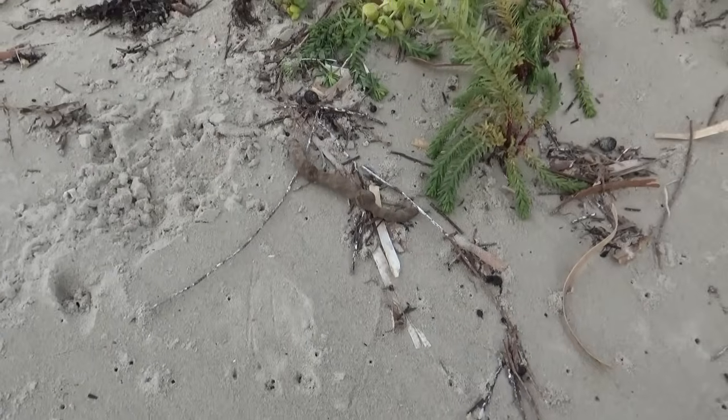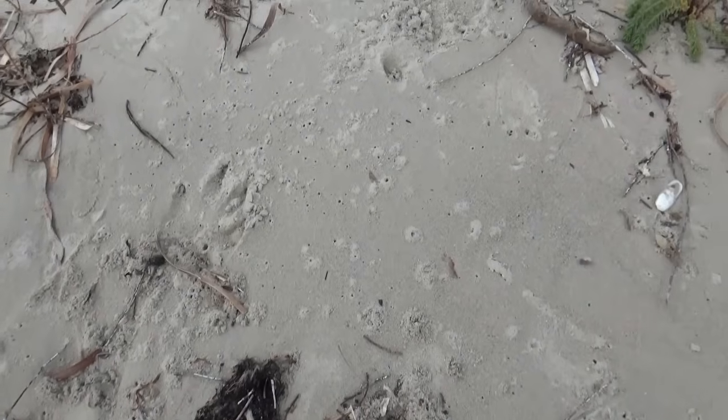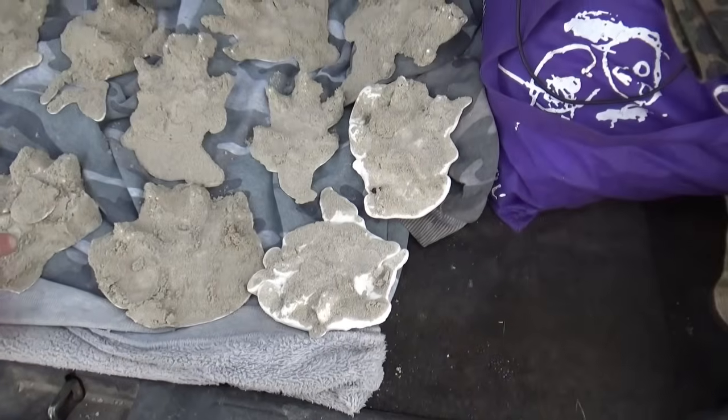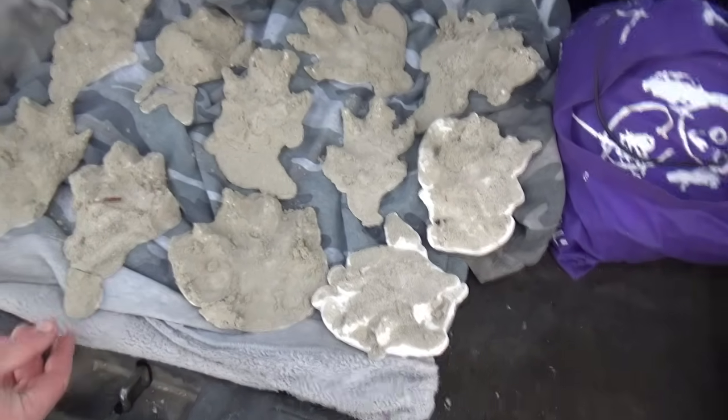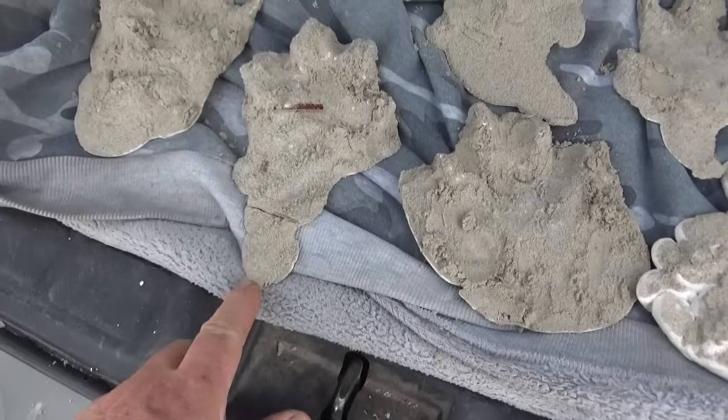We haven't got enough to pour anymore anyway. That's alright. Look at that - yeah, that's a good one. Here they all are. You've got one, two, three, four, five, six, seven, eight, nine, ten, eleven. Eleven casts. There's that little nut on the bottom of that one. We've got a couple of rear ones, front ones, but the splay and the toes, the gaps - the gaps between the digits. Look at that.